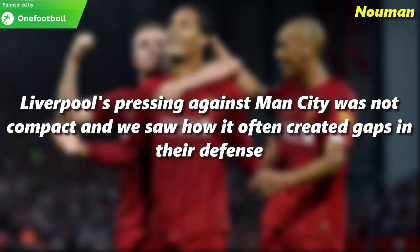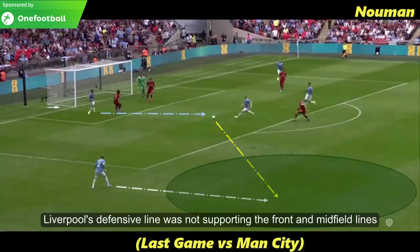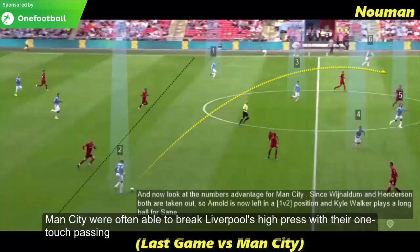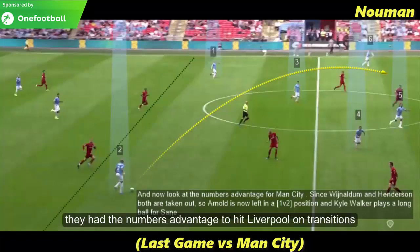Liverpool's pressing against Manchester City was not compact, and we saw how it often created gaps in their defence. Liverpool's defensive line was not supporting the front and midfield lines in the high press, and as a result Man City were often able to break Liverpool's high press with their one-touch passing. Whenever they broke Liverpool's high press, they had the numbers advantage to hit Liverpool on transitions.